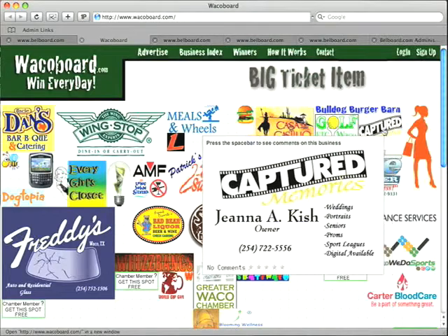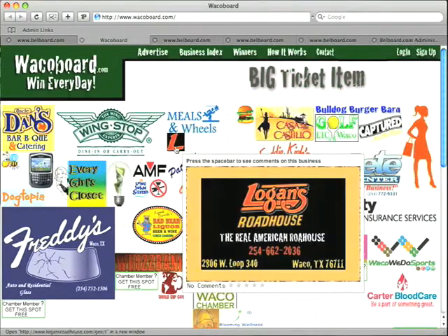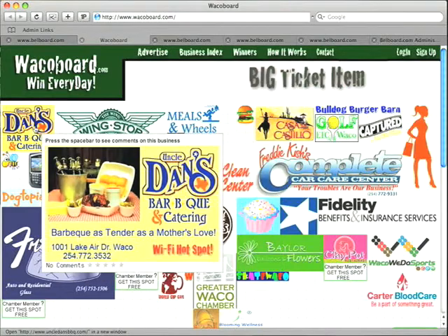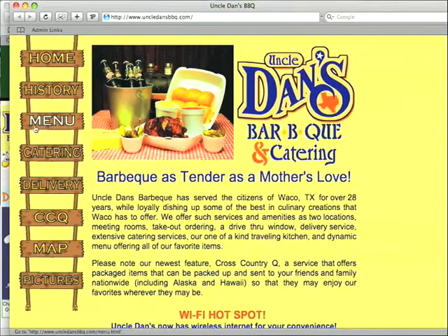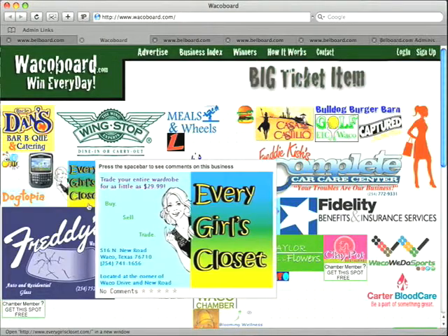When you move your mouse over any of these images, they display a secondary advertisement. If you click your mouse on any image, it will forward you to the website of that business. If they don't have a website, it will refresh WacoBoard.com.